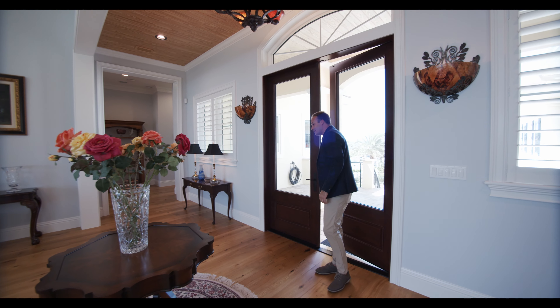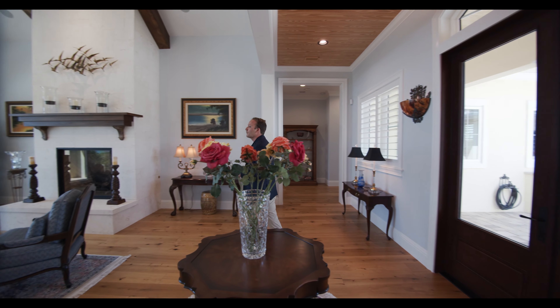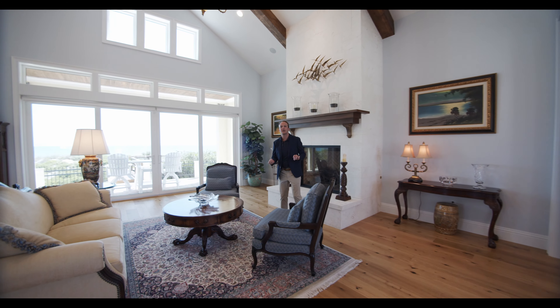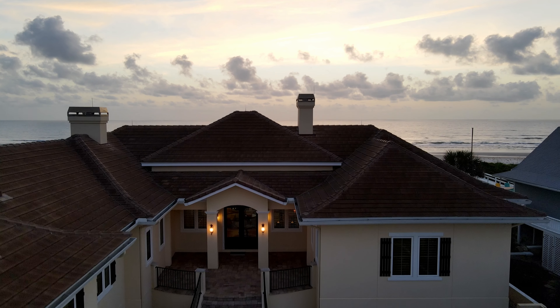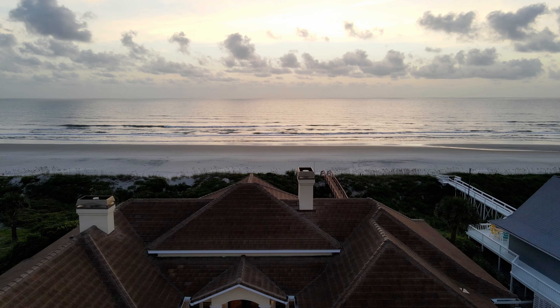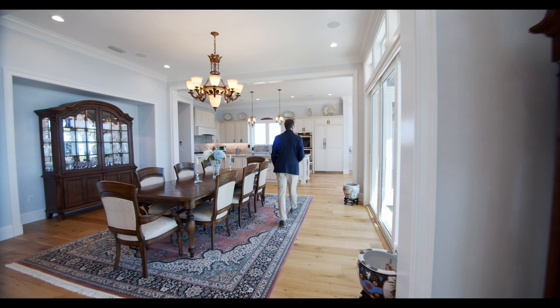Welcome inside to 7454 A1A South. Folks, over 5,500 square feet of perfectly utilized space of luxury living. Expansive views of the Atlantic Ocean. Big high dune, private boardwalk access — I can't wait to show this to you. Custom built by Corner Construction, architect Michael Stauffer.